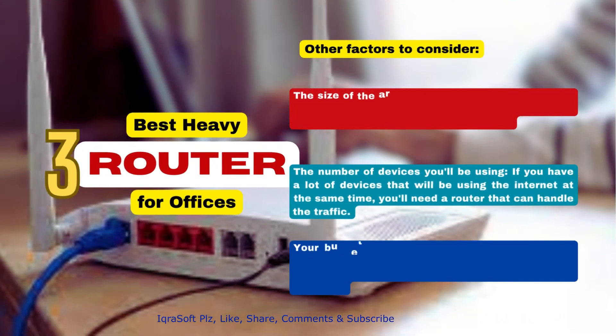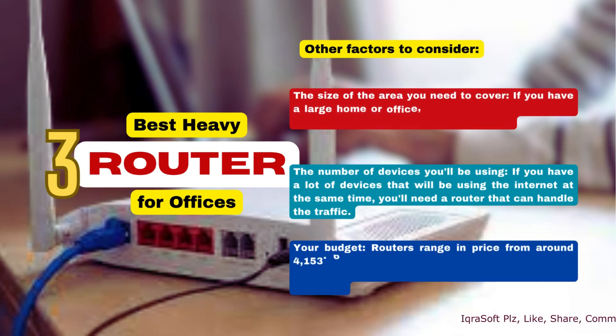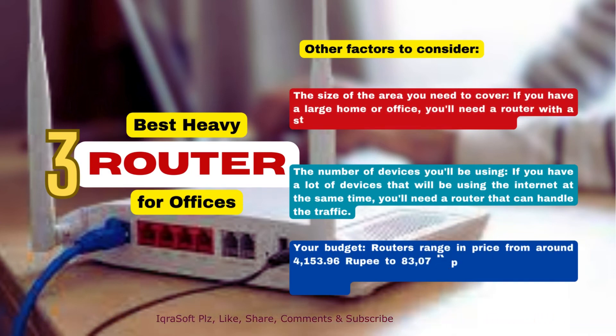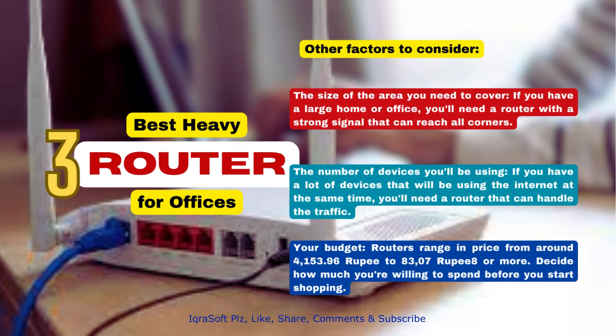When choosing a router, consider the size of the area you need to cover — if you have a large home or office, you'll need a router with a strong signal that can reach all corners. Consider the number of devices you'll be using at the same time, as you'll need a router that can handle the traffic. Your budget is also important, as routers range in price considerably, so decide how much you're willing to spend before you start shopping.